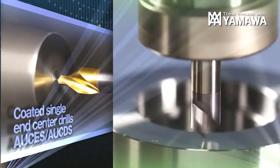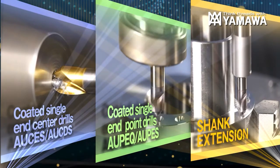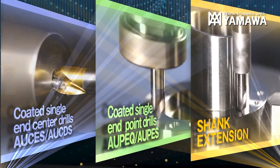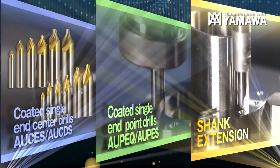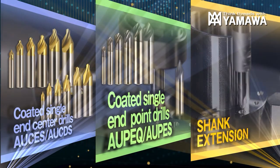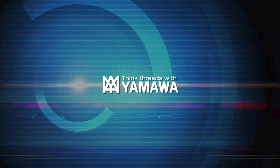We invite you to try YAMAWA's single end coated drill series and shank extension to see the improvements for yourself. High quality center hole machining, as well as precision positioning and chamfering, are possible with YAMAWA's new single end center drills. With each improvement, YAMAWA is supporting tomorrow's tool innovation.